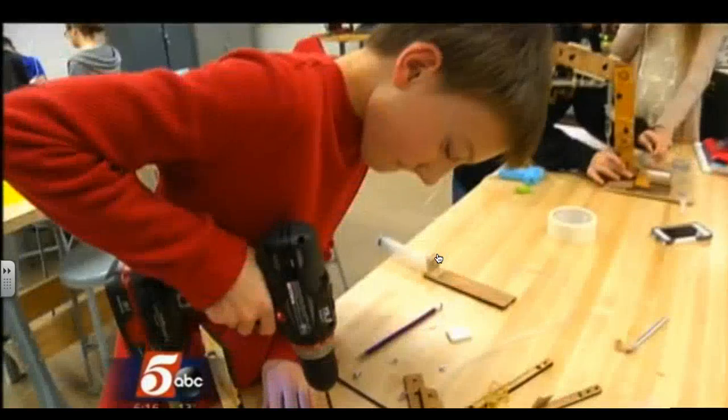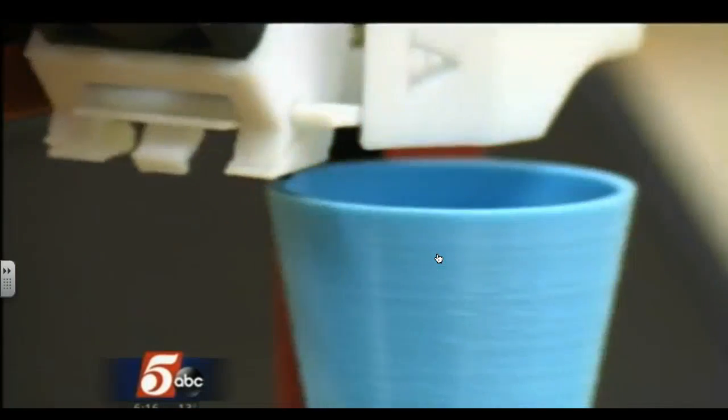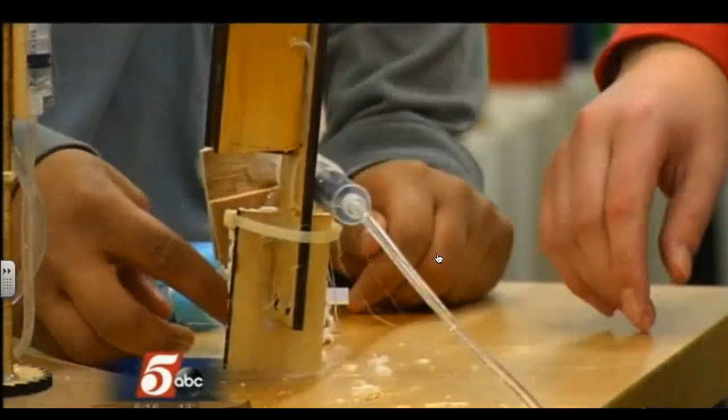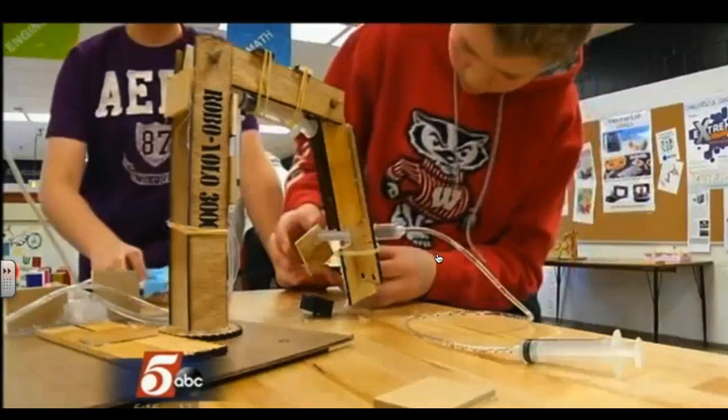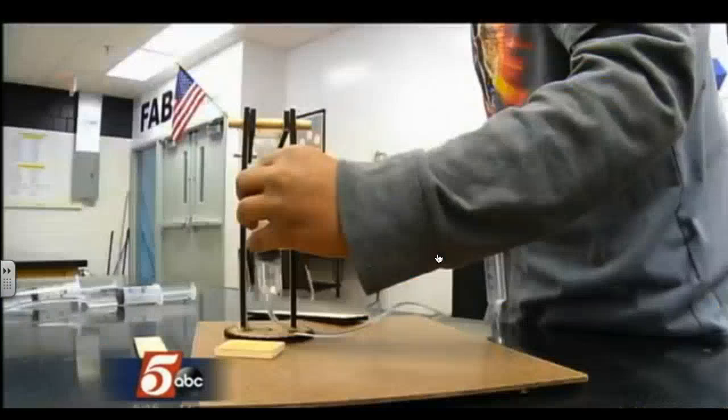This isn't the shop class that you might remember from your school days. All the machines in here are computer numerical control. This class of 8th graders is building robotic arms — and wait until you see all the gadgets, machines, and technology they have to do it all.